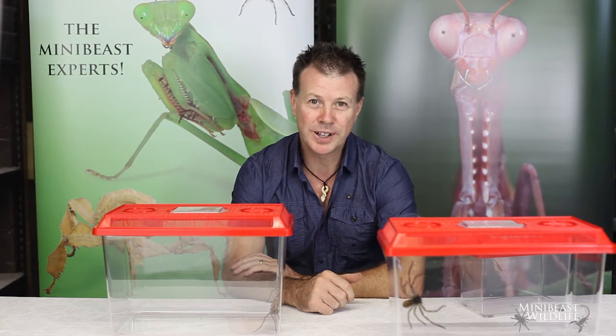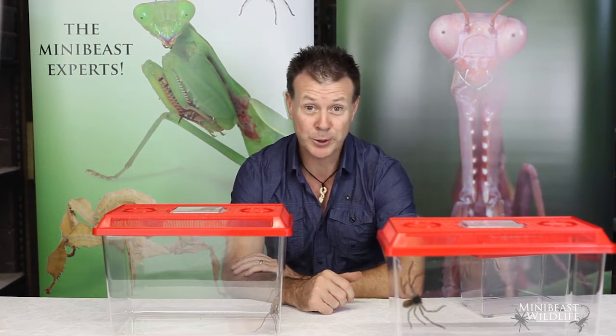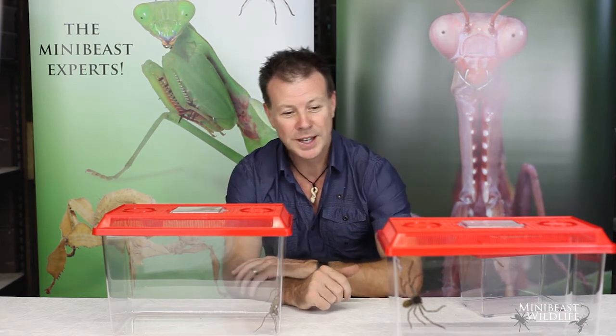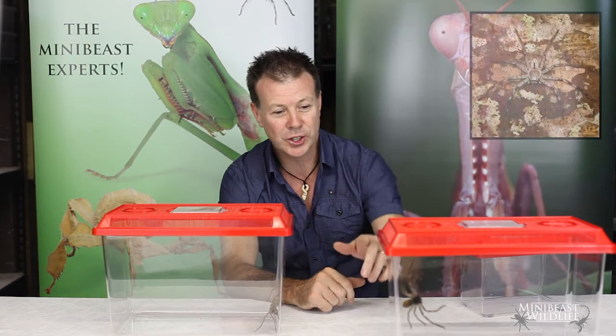Hi, it's Alan here from Mini Beast Wildlife and today we're going to have a look at one of my favorite groups of invertebrates, the Huntsman spiders. We work with seven different species of Huntsman here at Mini Beast Wildlife and today I brought a few of those out to show you.